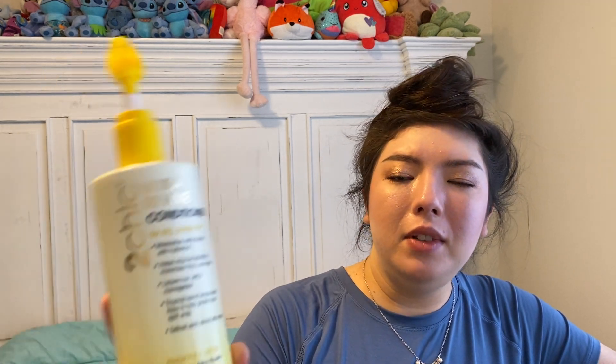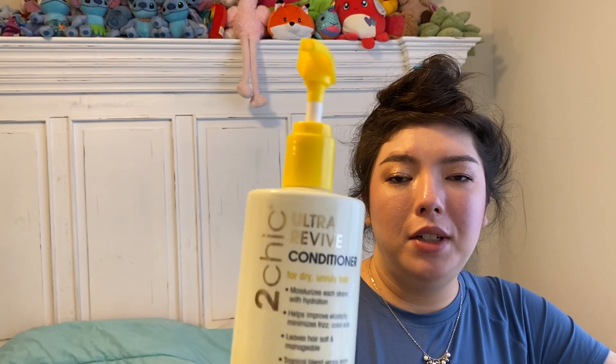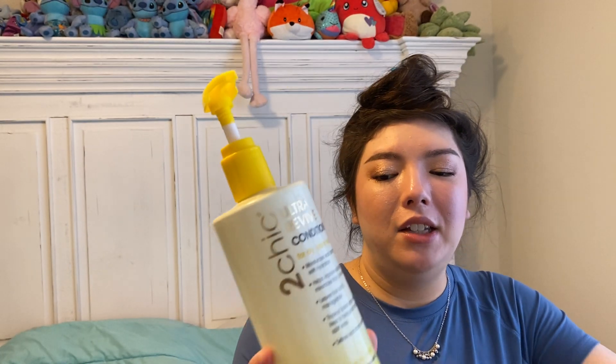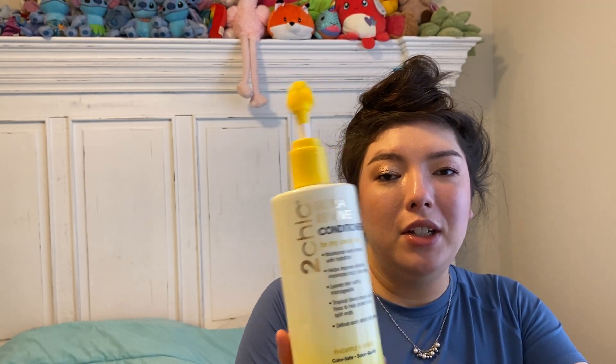I've had this for a long time. This is the Giovanni Too Chic Ultra Revive Conditioner — for dry, unruly hair. Pineapple and ginger scent. Giovanni is supposed to be a pretty clean brand. I got this at Marshalls or TJ Maxx. This lasted forever — it was 24 fluid ounces. I would repurchase this. I really enjoy their products. The pump was really nice, it smelled good, and it was effective.